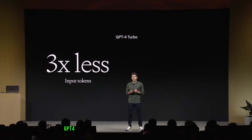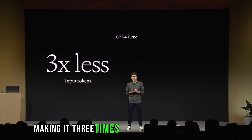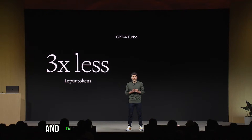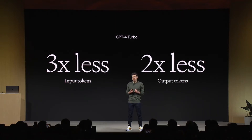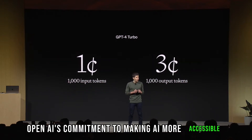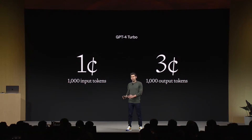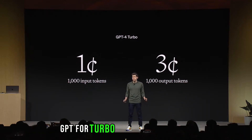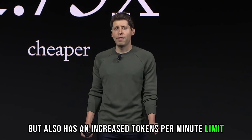And the best part? GPT-4 Turbo is more cost-effective, making it three times cheaper for input tokens and two times cheaper for output tokens compared to its predecessor. Altman emphasized OpenAI's commitment to making AI more accessible, addressing developer requests for cost optimization. GPT-4 Turbo is not only cheaper but also has an increased tokens-per-minute limit for paying customers.